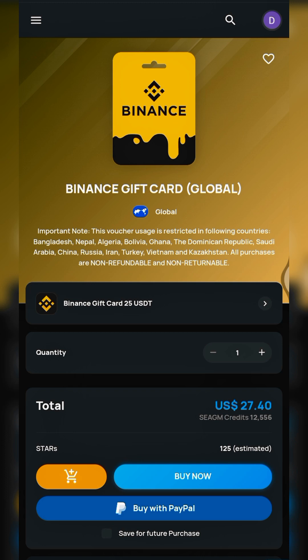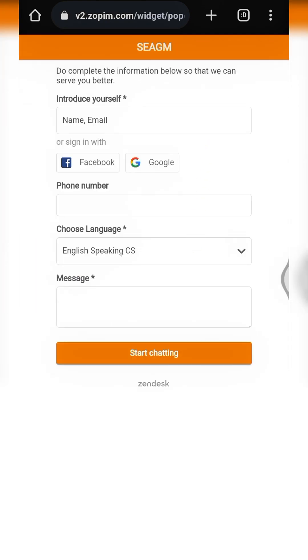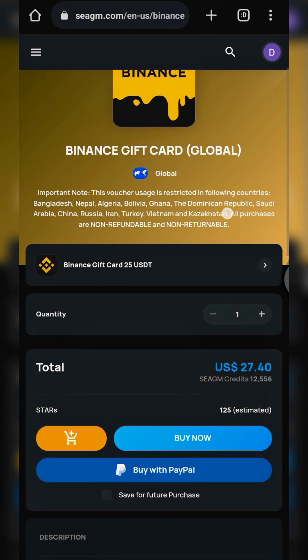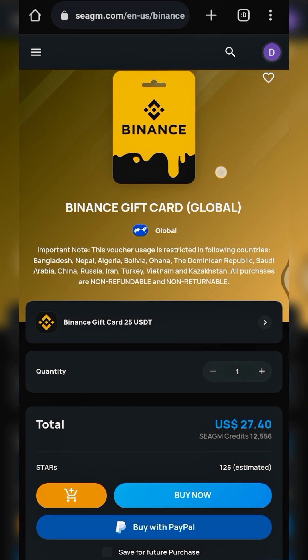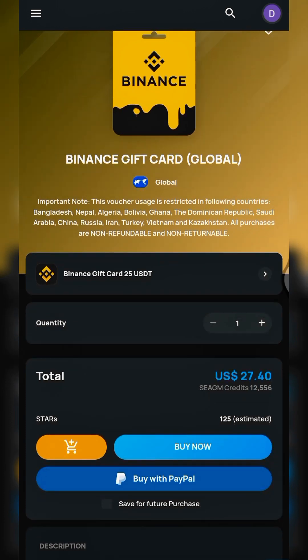I contacted their customer support about this — I'll upload the screenshots so you can see. It does seem they've restricted Nigeria, which is bad news. I'm sorry about this. I'll research a new platform where you can convert PayPal funds to Binance gift cards at a cheap rate. You can keep using the Magnetos method I covered in an earlier video to convert PayPal funds straight to USDT.